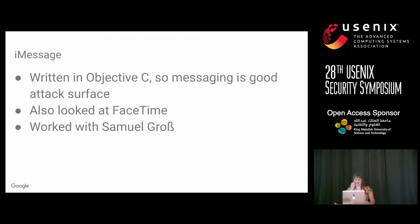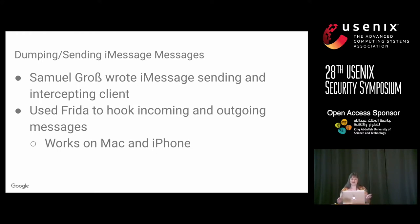One of the things I did afterwards was iMessage. Unlike WhatsApp, the messaging features of iMessage are written in Objective-C, so there was good potential for memory corruption vulnerabilities. I also looked at FaceTime, which turned out to be an extremely large project I won't discuss today. Samuel Gross on my team is responsible for a lot of this iMessage work. Samuel wrote an iMessage sending and intercepting client using Frida — hooking dictionary encoding and decoding, since iMessages are dictionaries.